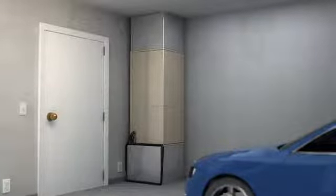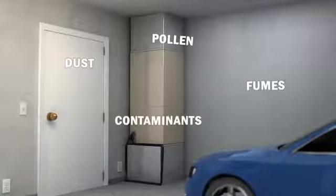Placing the air handler in the garage reduces system efficiency by allowing heat to radiate into the garage. It also compromises your air quality by introducing vehicle exhaust fumes, dust, pollen, and other contaminants into your home.